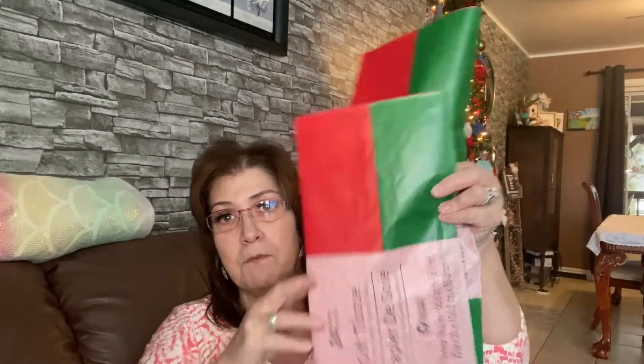I'm going to start off with my Dollar Tree haul. I went into Dollar Tree to pick up just a few things to complete my Christmas wrapping and putting stuff in gift bags. I picked up two packages of these 24-sheet gift tissue paper — just the traditional red and green.